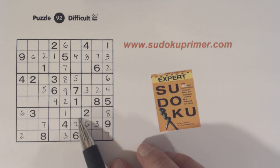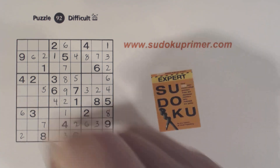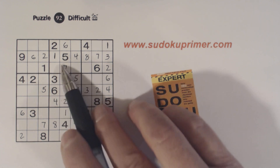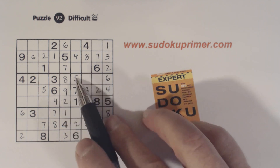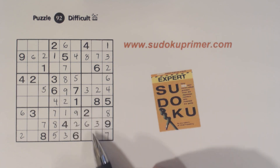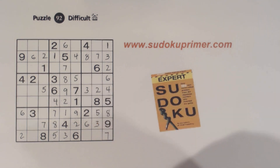Now let's look at box eight. We've got an eight and an eight there, so that's an eight. Now we're missing five, seven, and nine. We've got a seven there and a seven there, so that's a seven right there. Now we're missing five and nine — there's a five, so we finished that box. We had one, four, and five in box nine — we've got a five there, so we know that's a five. And we can fill in the one and the four. So box nine is finished.